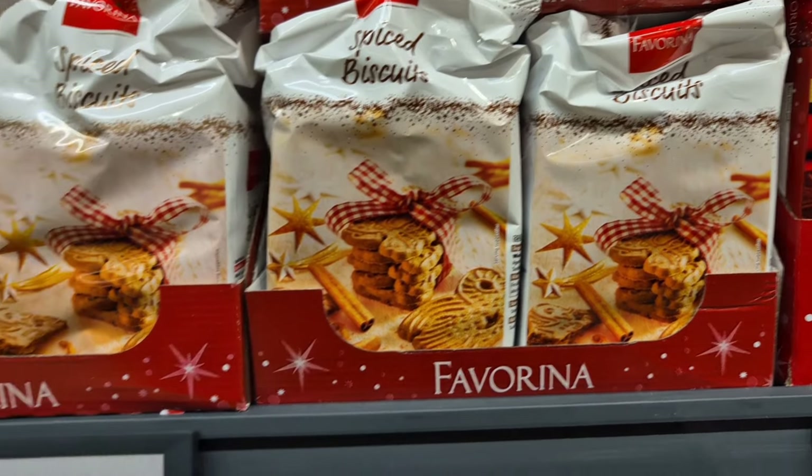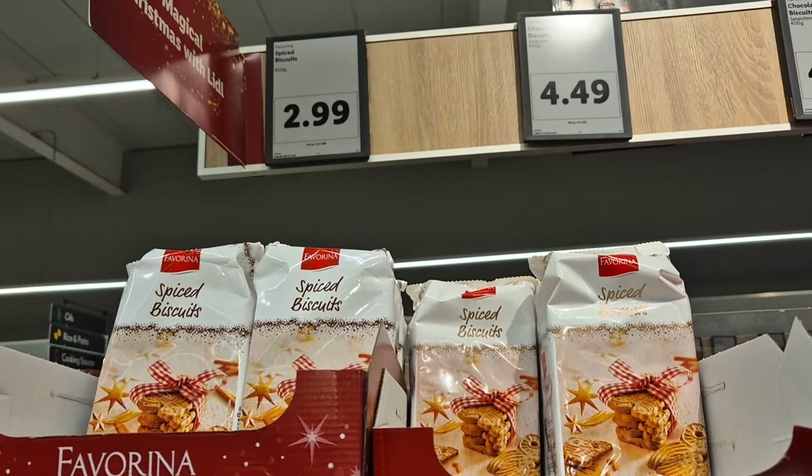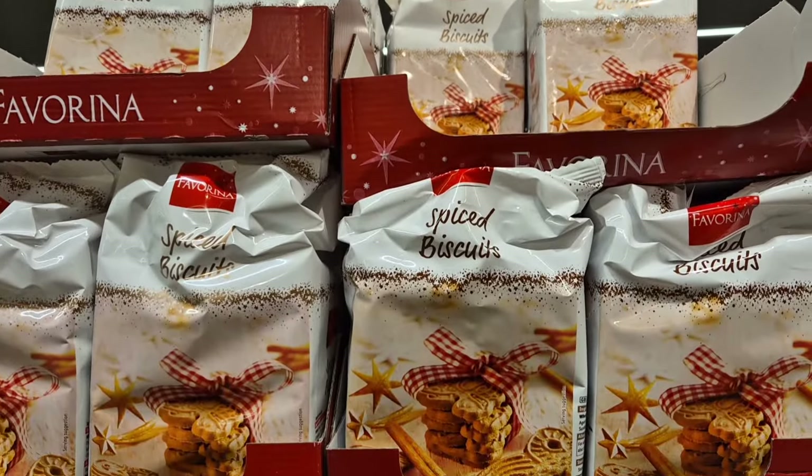So that is everything in the Lidl Christmas aisles for snacks. Thanks for watching and I'll see you on the next one. Bye!